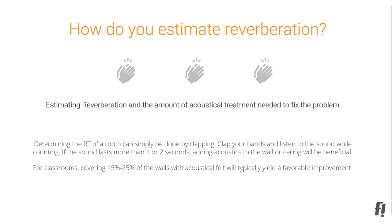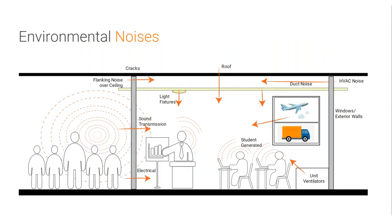Another option is to stand in the middle of the room, clap, and if you can count one or two seconds of decay, you'll know that space can benefit from acoustical treatment. There's also the trustworthy Sabin formula where you plug in your numbers and get a good approximation. The rule of thumb is that covering about 15 to 25% of the hard surfaces in a space will get you a favorable outcome.